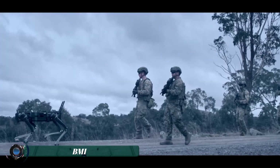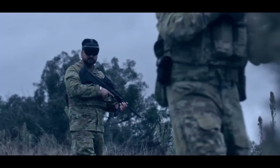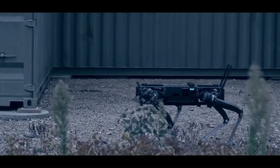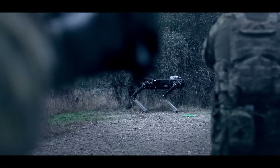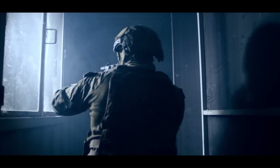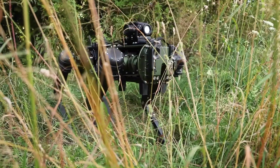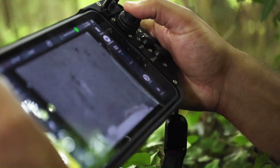The BMI military robot is a state-of-the-art unmanned ground robot designed to enhance operational capabilities and support missions in modern military environments. Engineered with advanced technologies, this versatile robot integrates sophisticated sensors, autonomous navigation systems, and robust communication tools to perform tasks such as reconnaissance, surveillance, and explosive ordnance disposal. Equipped with high-resolution cameras, infrared sensors, and advanced AI algorithms, the BMI military robot can traverse challenging terrains and detect potential threats.